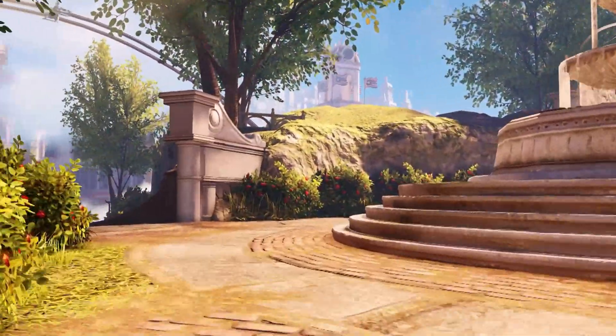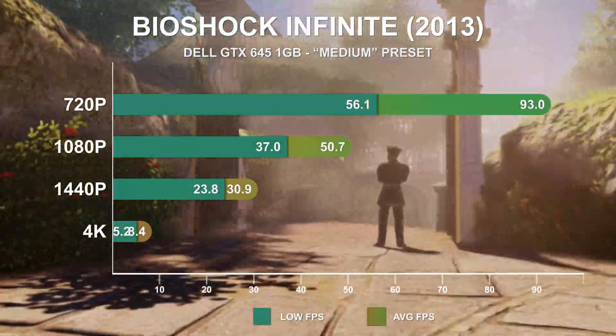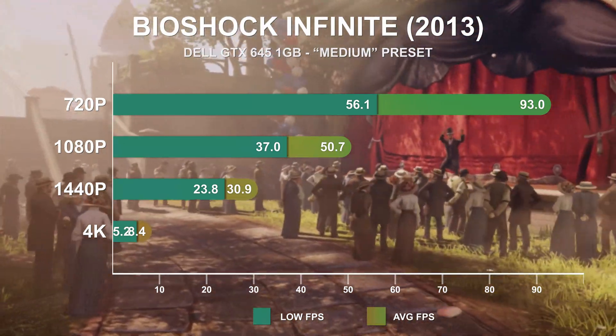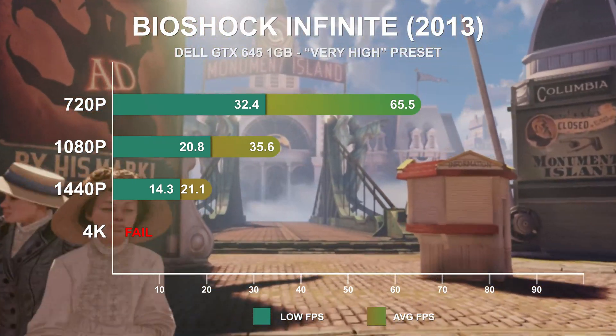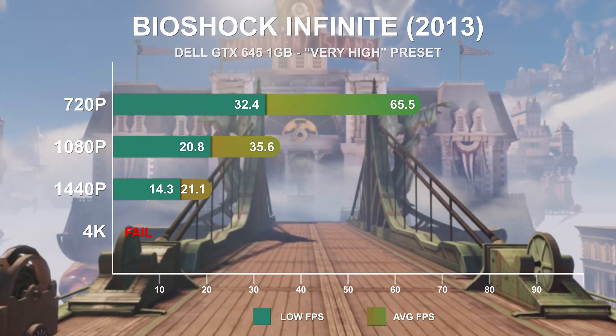2013's Bioshock Infinite is a beautiful game even at medium settings, and this card can certainly handle running at up to 1080p. 1440p teeters on the border, and 4K again fails to render good results. At the very high preset, this combination provides good results at 720p, but only mediocre results at 1080p. 1440p slides further into slideshow territory.